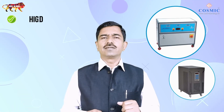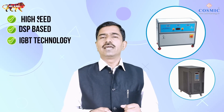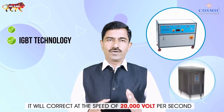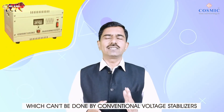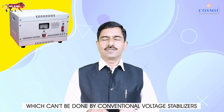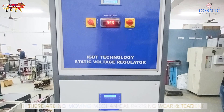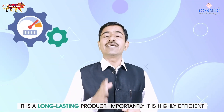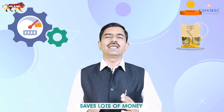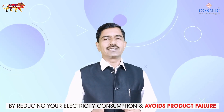Our Cosmic Static Voltage Regulator is a high-speed DSP-based solid-state device using IGBT technology. It will correct at the speed of 20,000 volts per second, which can't be done by conventional voltage stabilizers. There are no moving mechanical parts, no wear and tear. It is a long-lasting product. Importantly, it is highly efficient, saves lots of money by reducing your electricity consumption and avoids product failure.